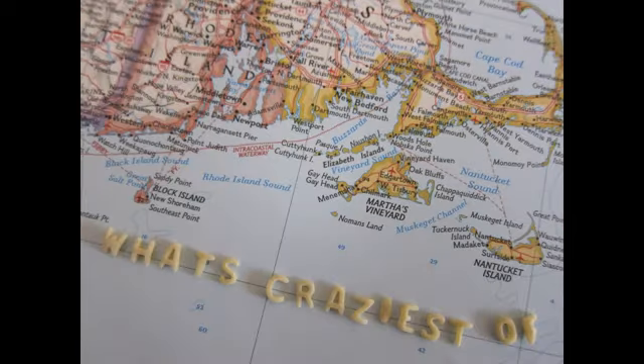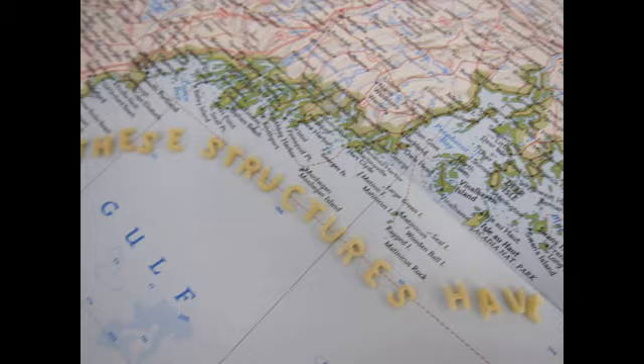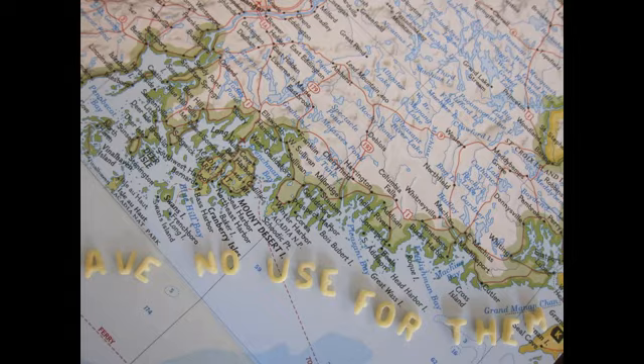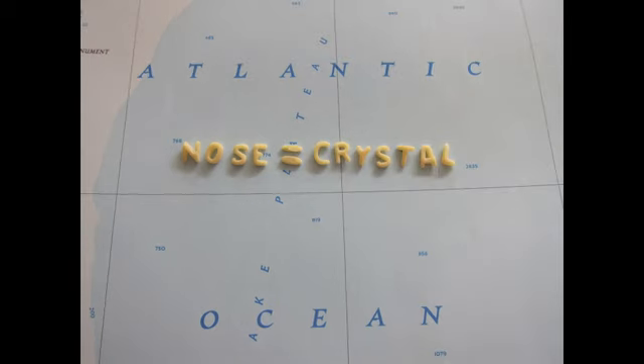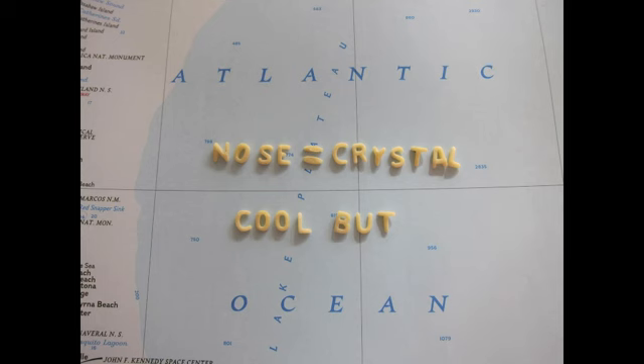What's craziest of all is that the creatures that have these structures really have no use for them at all. So it'd be like if my nose was a crystal — which would be cool, but I really wouldn't have a use for it. That's sort of what I'm saying.